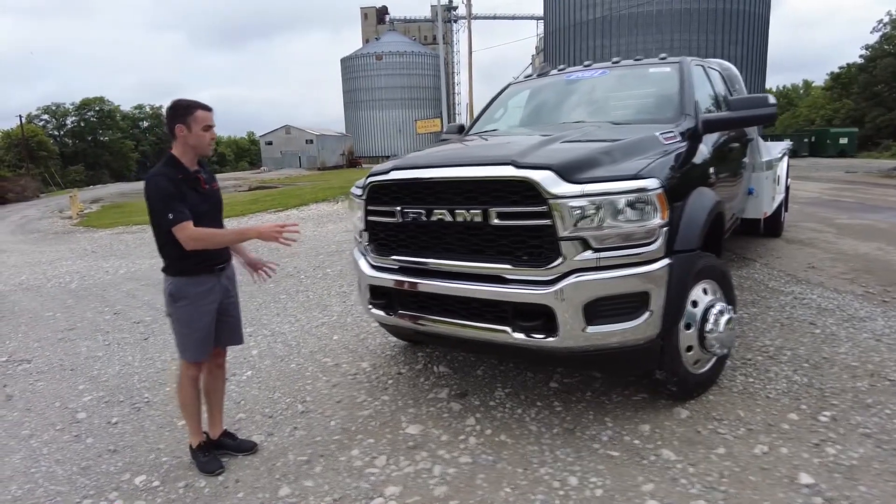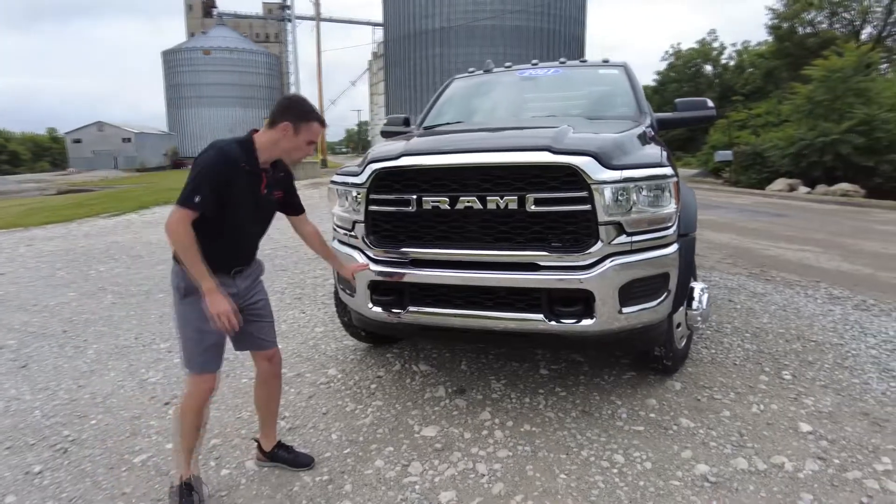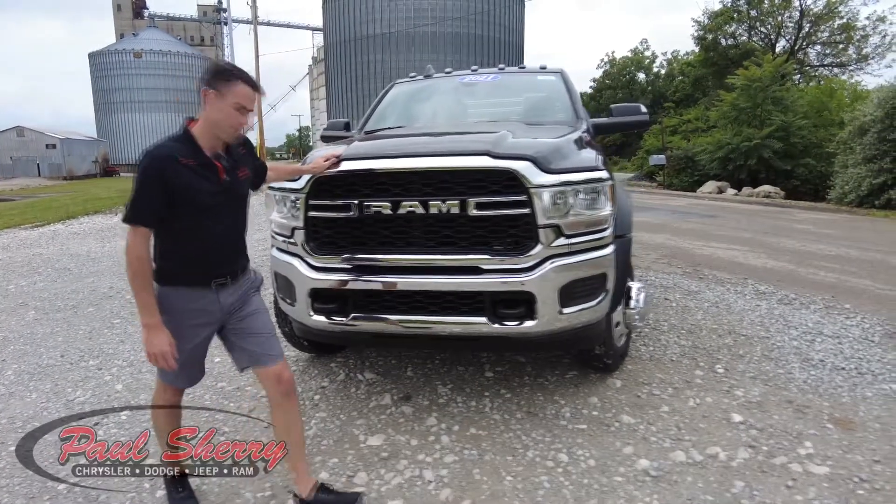I want to show off a little bit on the front here. It does have the chrome package on it. You've got the chrome surround around the grille and chrome bumper down here. Looks really good on this black paint.